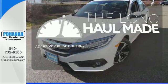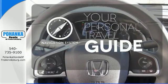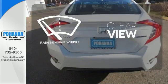Adaptive cruise control reads traffic in front of you to keep proper distance. It comes with a navigation system to easily guide you to your destination — keep your attention where it's needed and let the rain sensing wipers maintain a clear view.